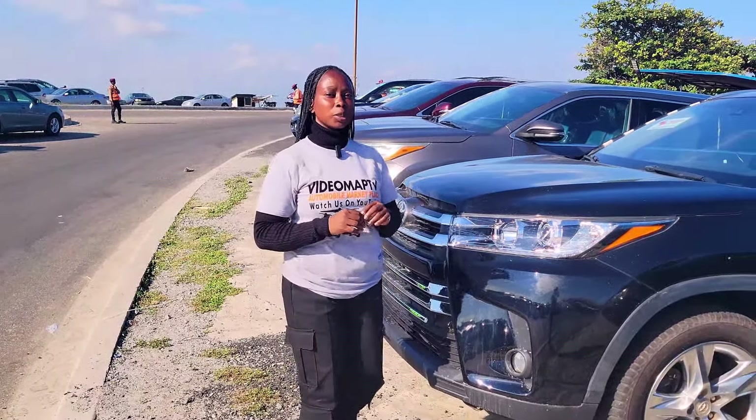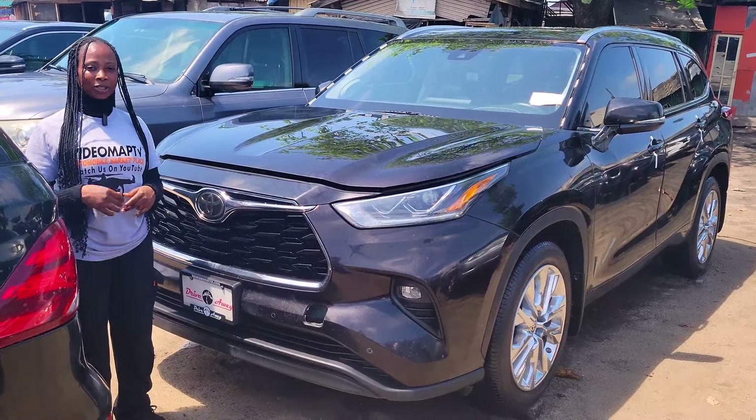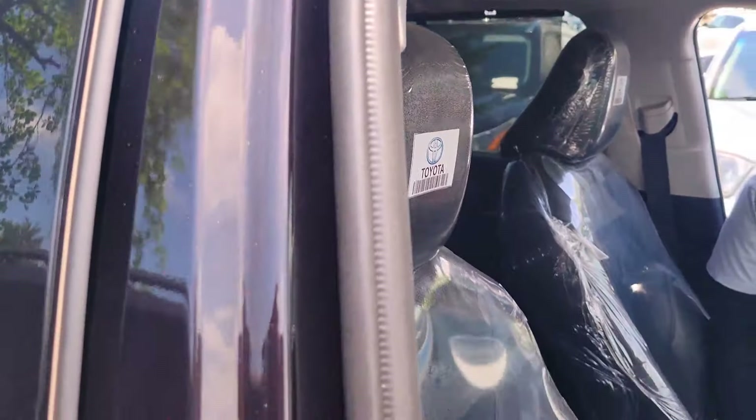Foreign used Toyota Highlander 2021 model, limited edition, V6 engine. This is the ventilated leather seat interior of this car.